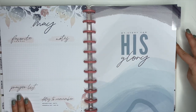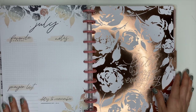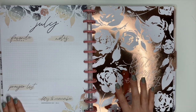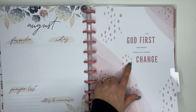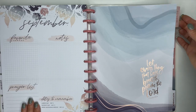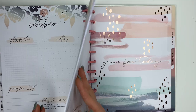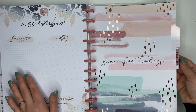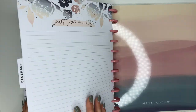Here's April, and then 'My story for his glory' — I love the blues, so pretty. June says 'Rejoice always.' Look at July — rose gold foiling, this is gorgeous! The white on here is like a matte white so it pairs really really well with the gold foiling. August says 'Put God first and watch your life change.' September and October come next. November — I love this one too, that might be one of my favorites. And that is December.